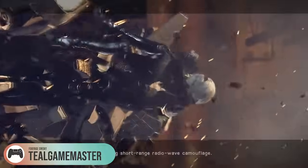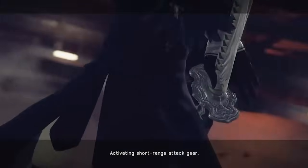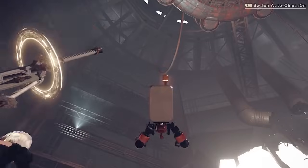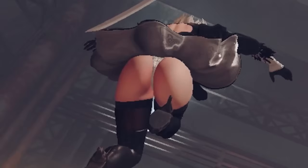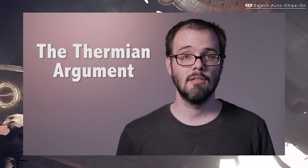I've never prescribed background reading before in my entire YouTube existence — except maybe Hellstar Remina, but that doesn't count because I say so. So I will offer a summary here: Dan Olsen from Folding Ideas, actually one of my biggest inspirations, once made a video titled 'The Thermian Argument.' For those of you who have already seen it, yeah...